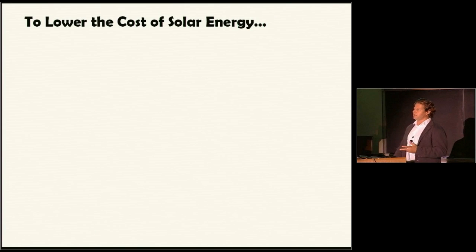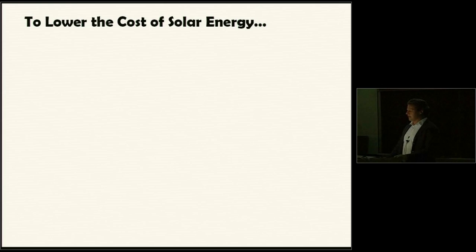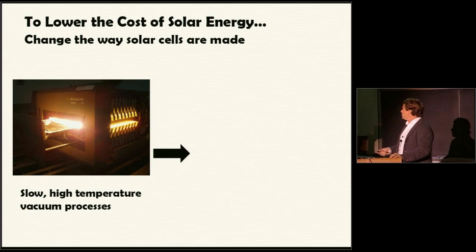To lower the cost of solar energy, I first want to tell you a little bit about how a solar cell works. I'll tell you how we're trying to actually spray paint a solar cell, and how solar cells are currently made. To lower the cost of solar energy — everyone knows a very small amount of the grid is made up by solar-powered farms, and they are much more expensive than fossil fuels. One of the main reasons is that these solar cells are based on silicon, and silicon has to be processed with very high temperature and vacuum processes.